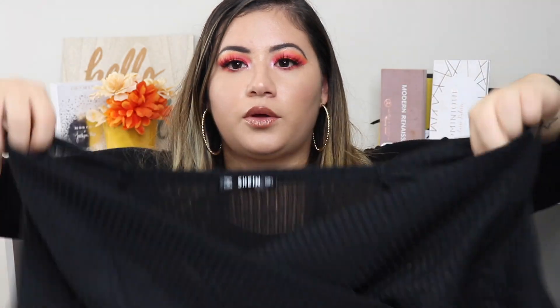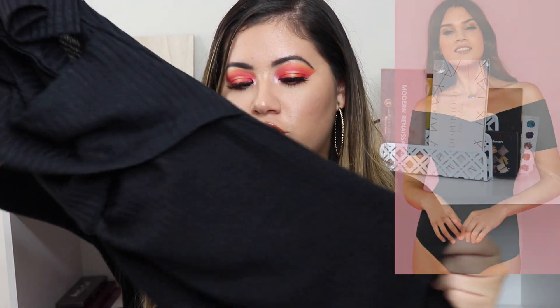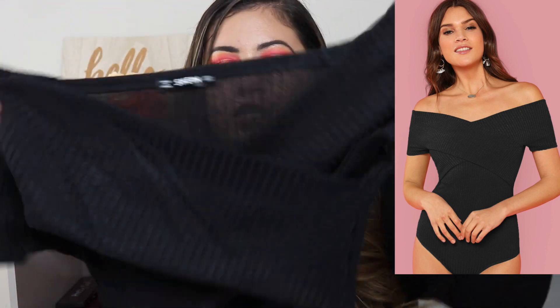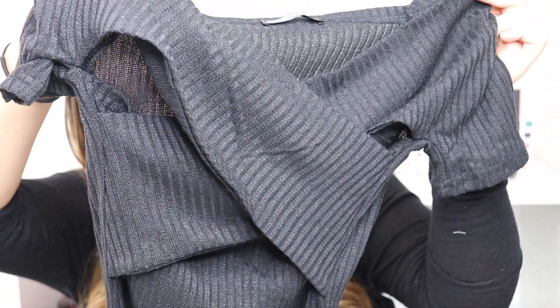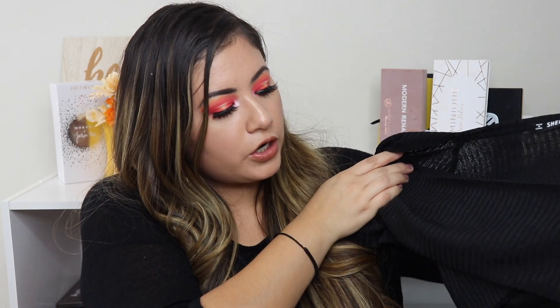The last shirt that I got is this one, which I love. This is a material I do like — it's more cottony and very stretchy. It is a bodysuit. I like that it's off-shoulder, and it has the same design as the black and white striped shirt. I love black — it looks so flattering on everyone. I really like this shirt, and I feel like it's going to be perfect to go out with.